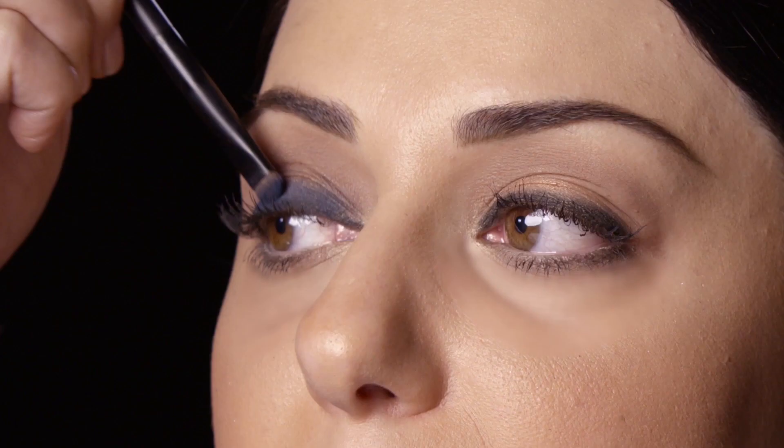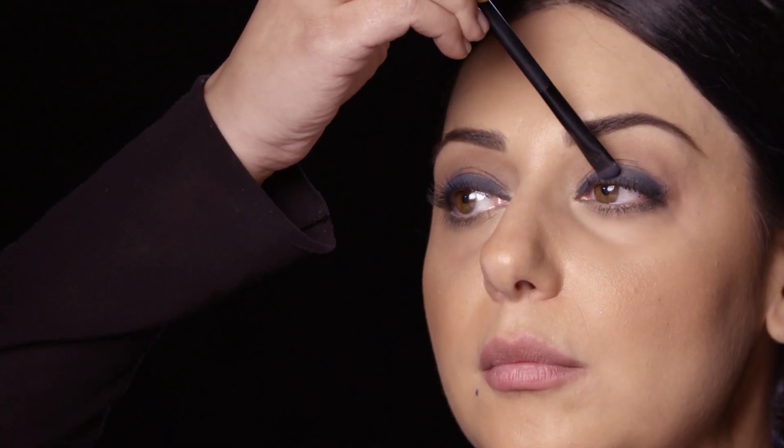This palette is perfect because you can really transition from day to night very easily with just a few simple steps. I'm just using the blue shade mixed a little bit with the metallic blue that's in the palette, right on top of the eyeliner to give that smoky effect.